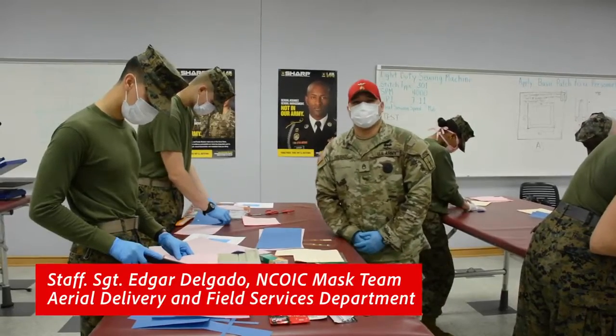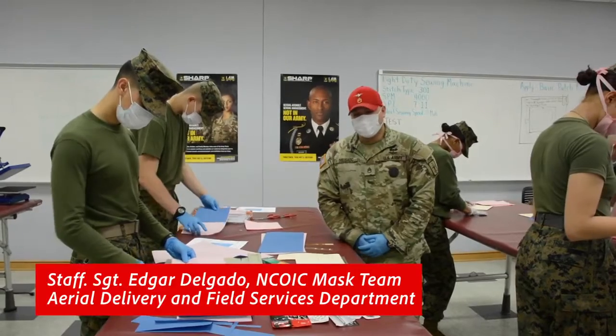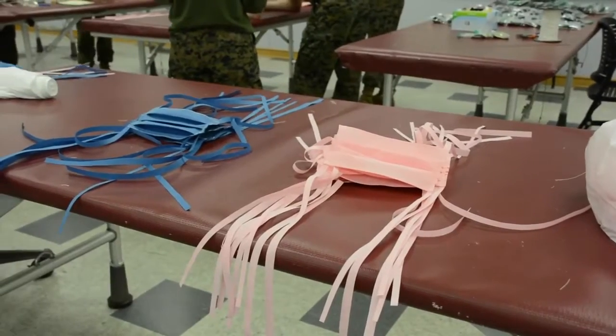My name is Tasson Legado. I'm an instructor Sierra at the Area Delivery and Field Services Department here at Fort Lee. Today what we're making is a surgical mask for Kenner High School here at Fort Lee.